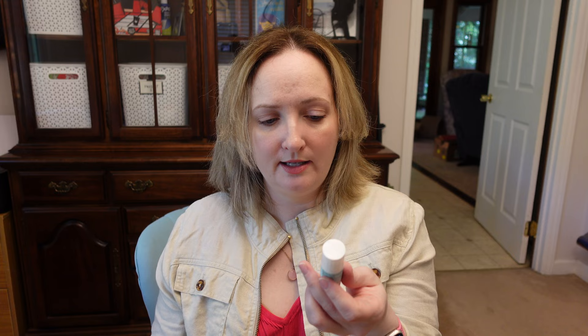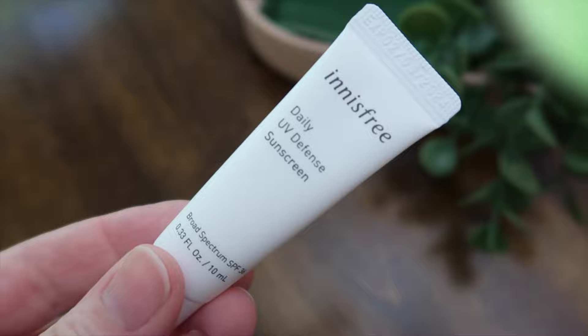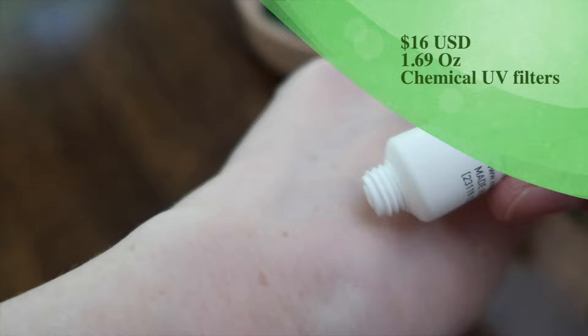I tried this one — the Innisfree Daily UV Defense Sunscreen. I remember enjoying this one. It is all chemical: avobenzone, homosalate, octosalate. I remember something natural about it but I try so many sunscreens I've got to go back and watch my own videos. But there's that one.